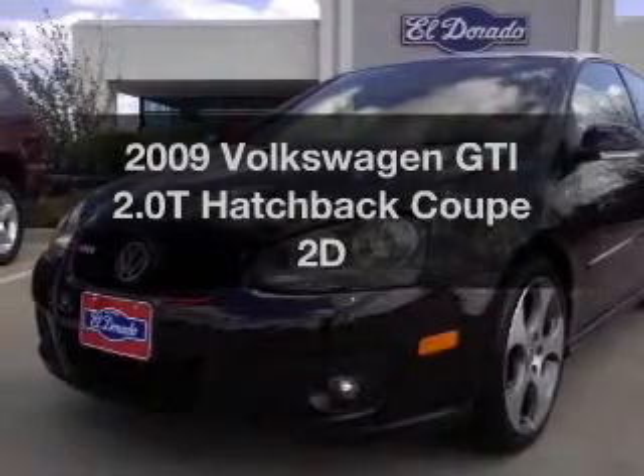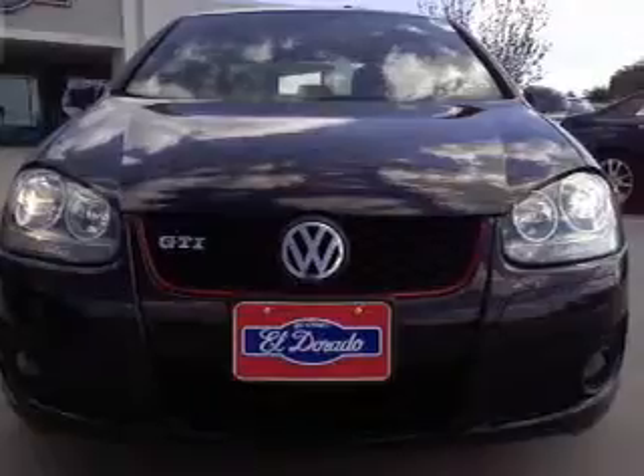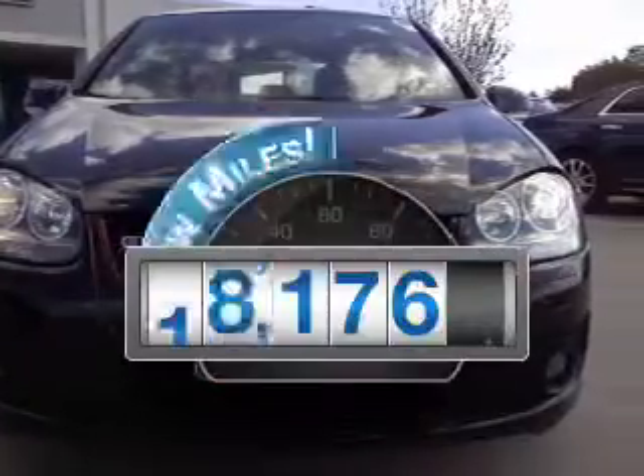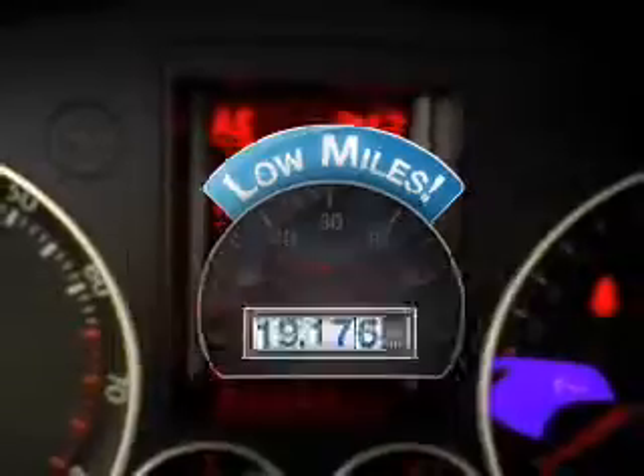Presenting the 2009 Volkswagen GTI — everything you need under one roof with this great vehicle. Why worry about high mileage? Choosing a ride with lower mileage is the right choice for your busy life.